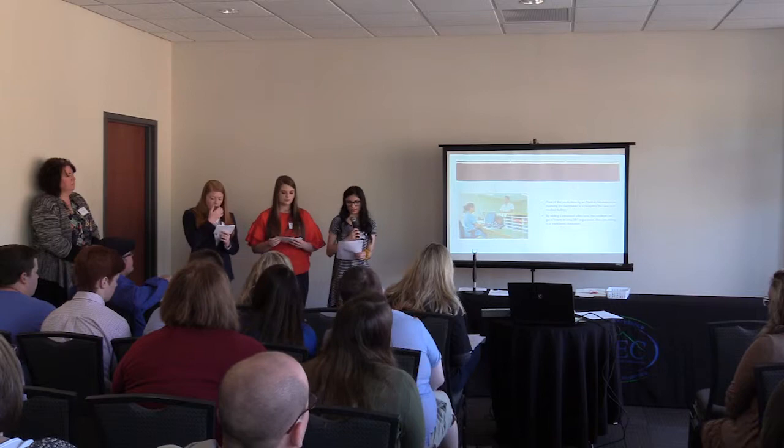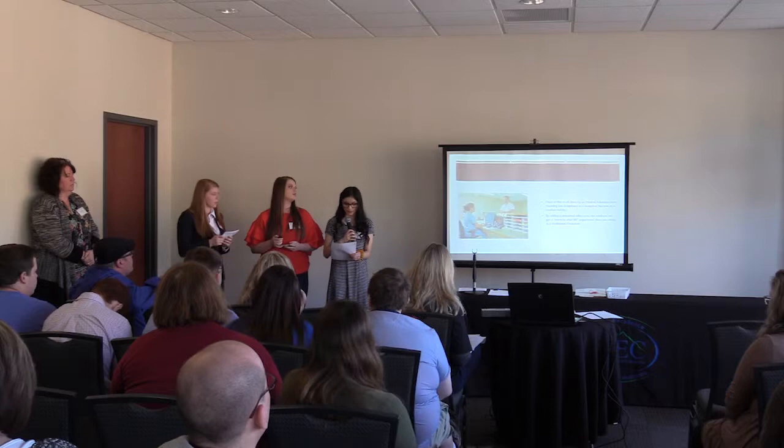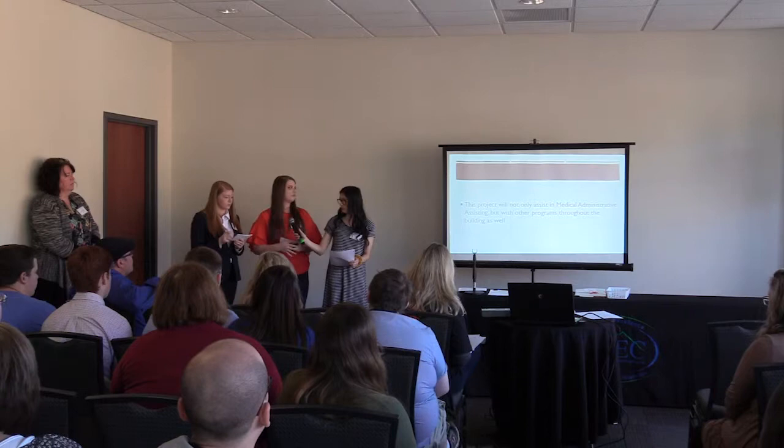Most work done by the medical administrative assistant is completed at a reception-like area in a medical facility. By adding the simulated office area, we get a more true-life, in-depth experience than just sitting in a classroom. We get to experience what a receptionist might do in a day-to-day office and the kind of work they may do.